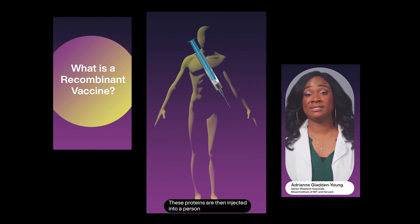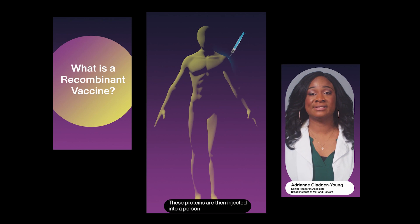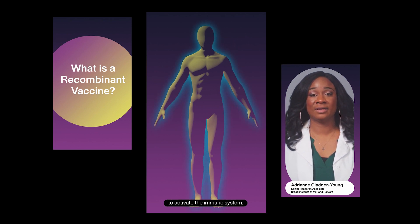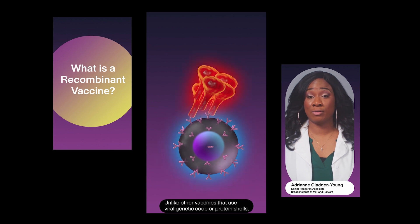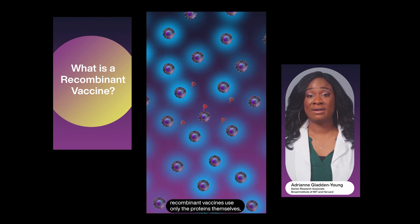These proteins are then injected into a person to activate the immune system. Unlike other vaccines that use viral genetic code or protein shells, recombinant vaccines use only the proteins themselves.